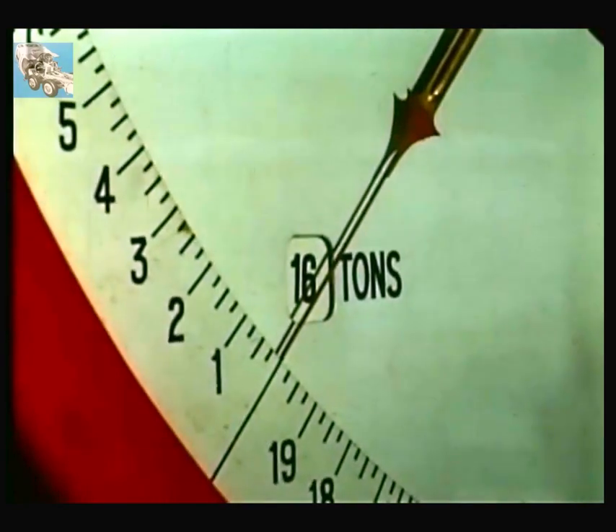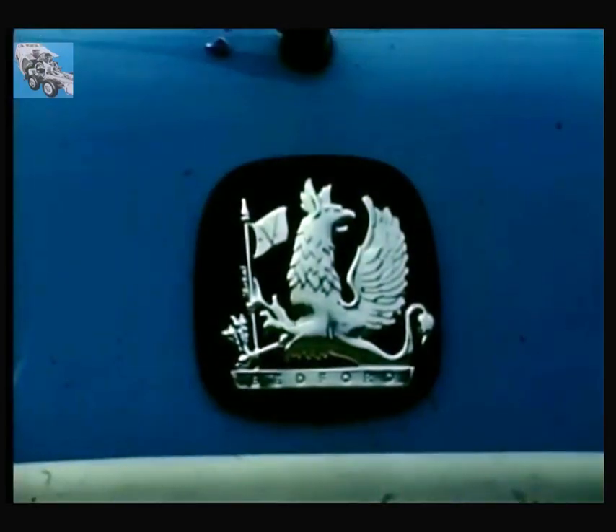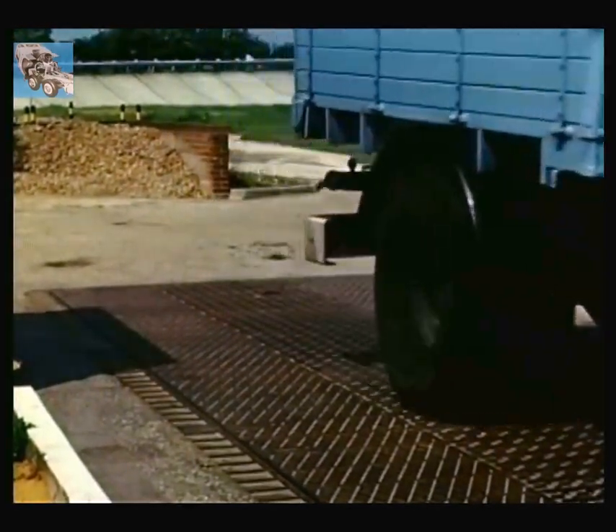What's this? 16? Yes, a 16 tonne gross Bedford. For years, hauliers and others have been asking when Bedford would join the ranks of the heavies, and now they've done it.